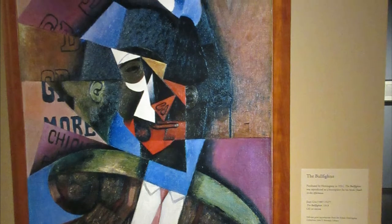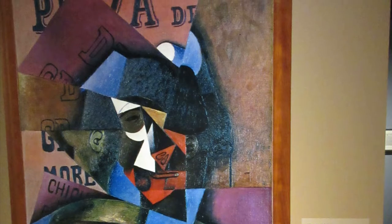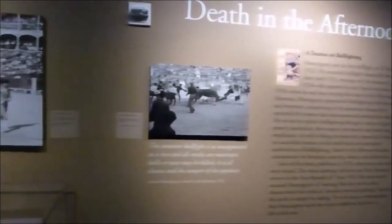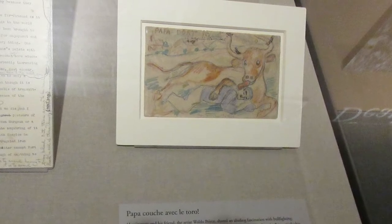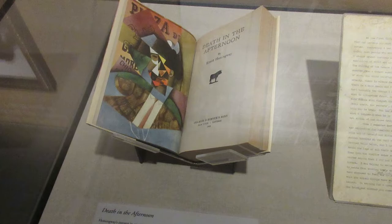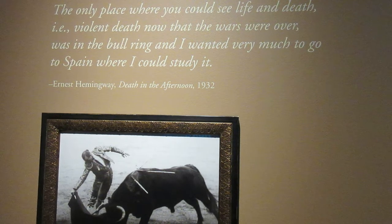This is a copy of The Bullfighter by the famed Spanish Cubist Juan Gris. Hemingway purchased it in 1931 and included this image as the original frontispiece for Death in the Afternoon, his book about Spanish bullfighting. Hemingway attended lots of bullfights in Spain throughout the 1920s and into the 1930s. Here is the revised and corrected typescript of the first pages of Death in the Afternoon, published in 1932, and here is an original copy with the Juan Gris painting as the frontispiece. Hemingway wrote that the only place where you could see life and death, now that the wars were over, was in the bullring.